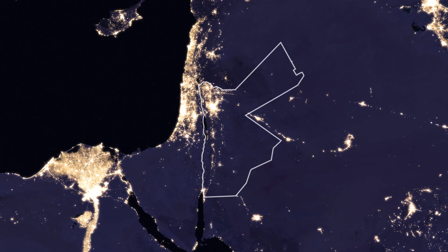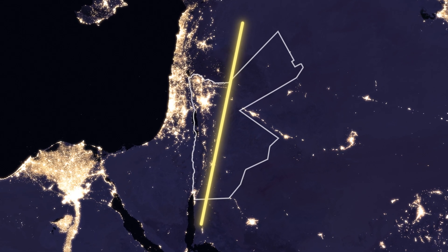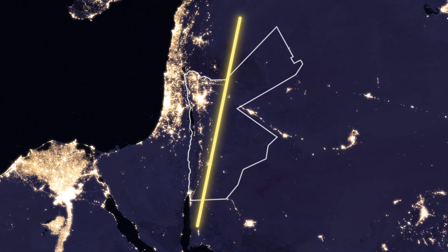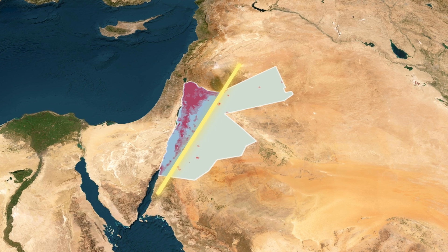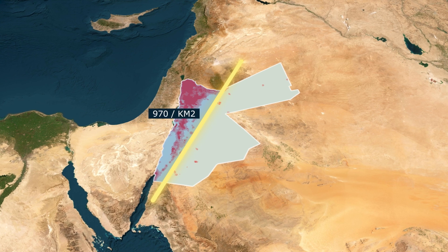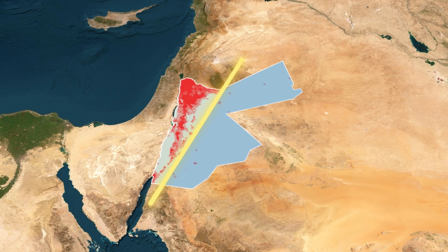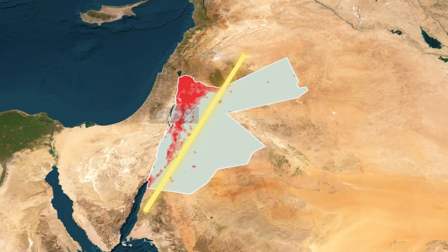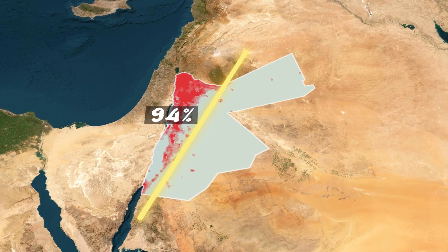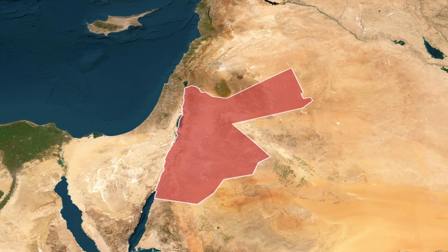The situation will be perfectly clear if we look at a night map of Jordan. We'll find that the areas west of the line are clearly and consistently illuminated, while the part located east of the line consists of areas that are almost completely dark. In the area west of the line, approximately 11 million people live with a population density of more than 970 people per square kilometre. As for the area east of the line, about 700,000 people live there with a population density of about 9 people per square kilometre. This means that 94% of Jordan's population lives on less than a quarter of Jordan's total area, while only 6% of the population lives on the remaining land.